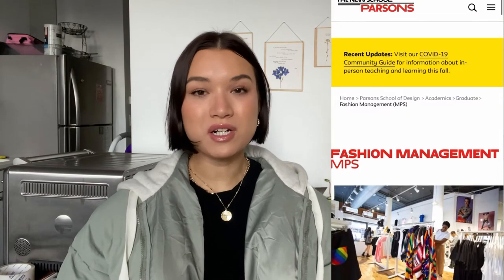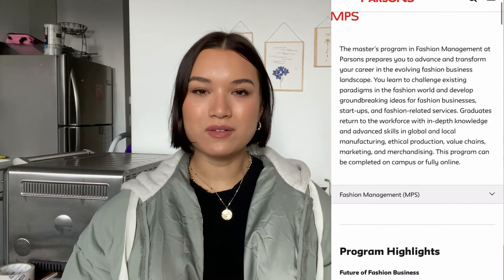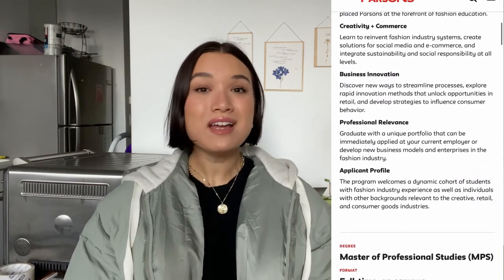This video is specifically going to be talking about my journey on how I got into the fashion MPS program. But if you're just interested in Parsons in general, maybe this might help you for other areas of applying to Parsons or the New School as well. Everyone is so different in their applications, but this is just kind of my advice to you.